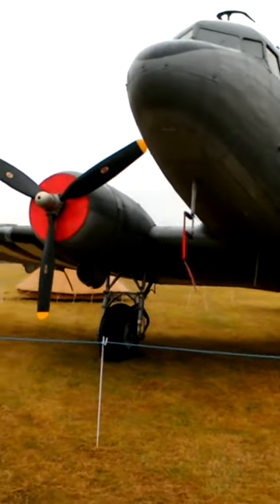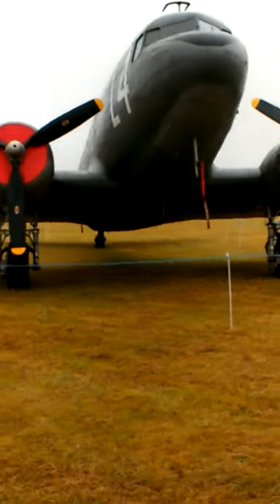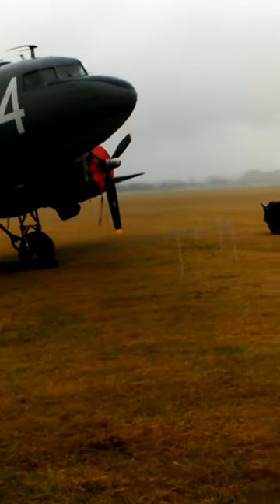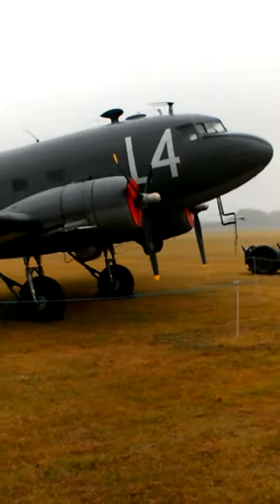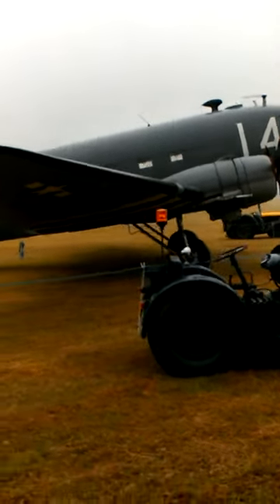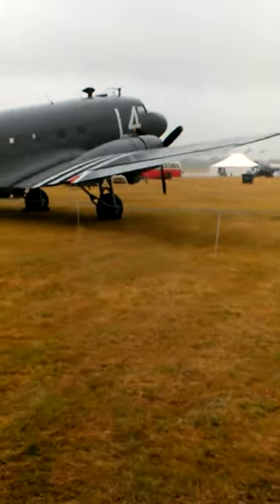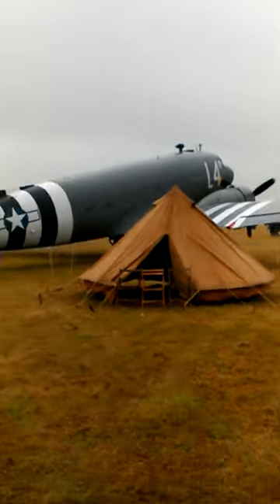So here we are at RAF Vista, just parking up on the airfield, just pulling past the Dakota L4 there in her D-Day stripes — absolutely gorgeous and lovely. There we go across the plane, and maybe the crew camping out there in the rain.